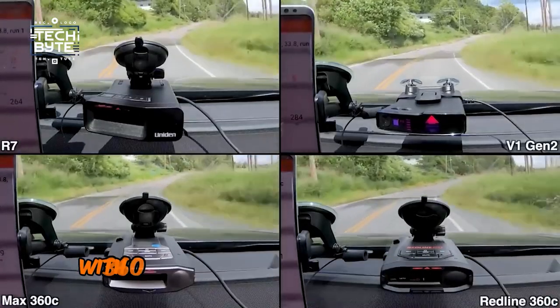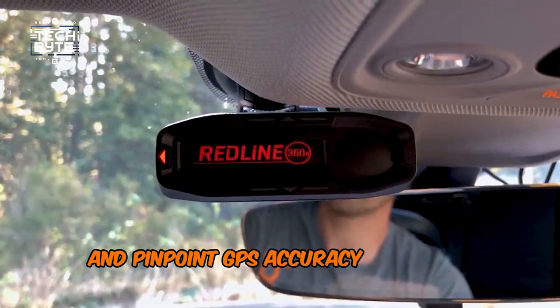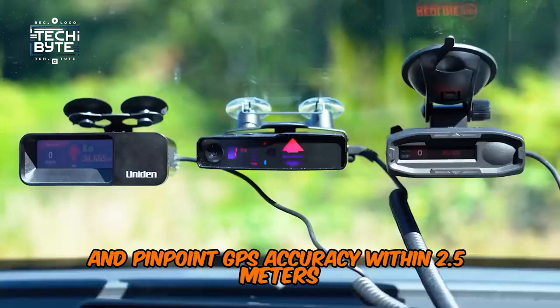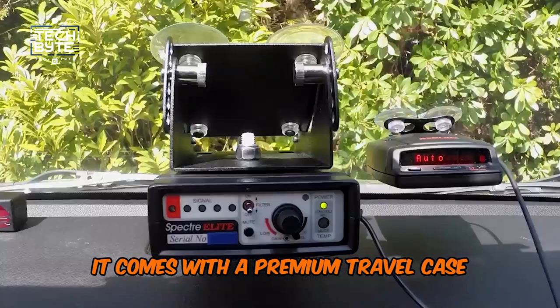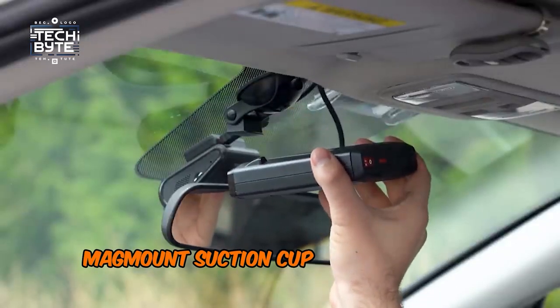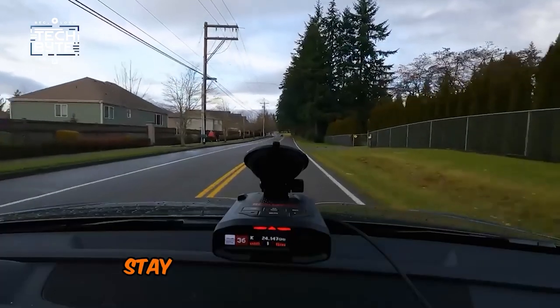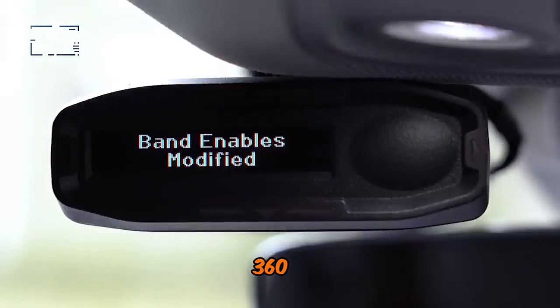Enjoy complete peace of mind with 360-degree directional awareness and pinpoint GPS accuracy within 2.5 meters. And for added convenience, it comes with a premium travel case, smart cord USB for power, and an easy mag-mount suction cup for effortless installation. Stay protected, stay informed, and stay ahead of the curve with the Escort Redline 360C.